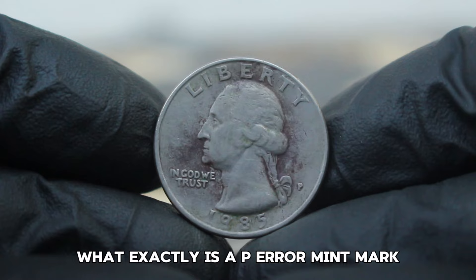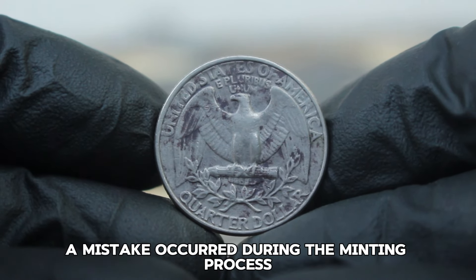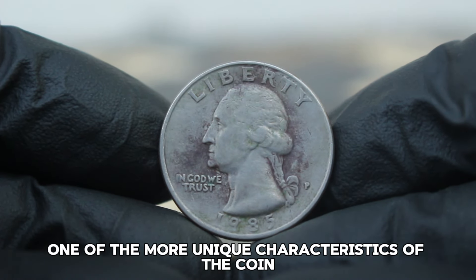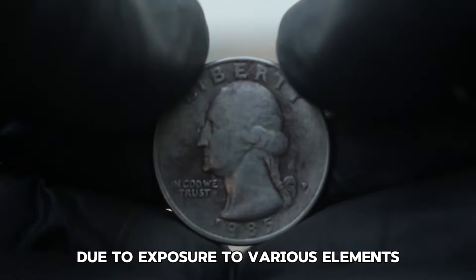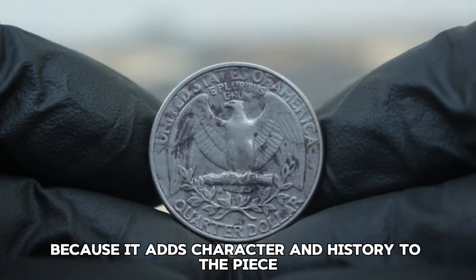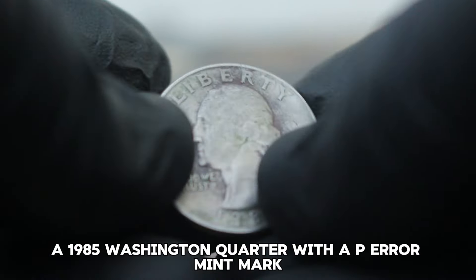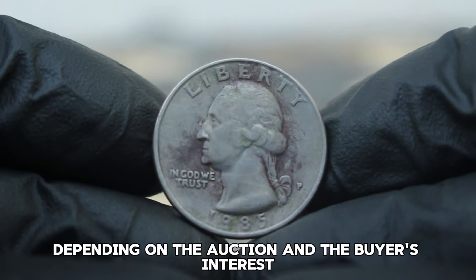Most 1985 quarters minted in Philadelphia were supposed to bear a standard P mint mark. However, in some cases a mistake occurred during the minting process, either leaving the mint mark off or distorting it. These error coins are incredibly rare and highly sought after because mistakes make them stand out. One of the more unique characteristics of the coin we're discussing is its dirty color — discoloration or tarnishing that happens over time due to exposure to various elements. A 1985 Washington quarter with a P-era mint mark in dirty color condition recently sold for around $252,000.